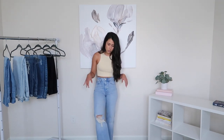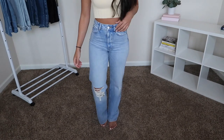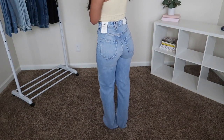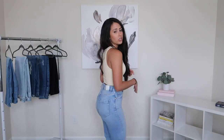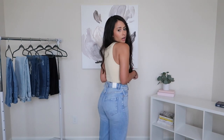They do flare out at the bottoms — here are the bottoms so you can see what they look like. I just love the way it makes your bum look. Very flattering, and yeah, I love these.